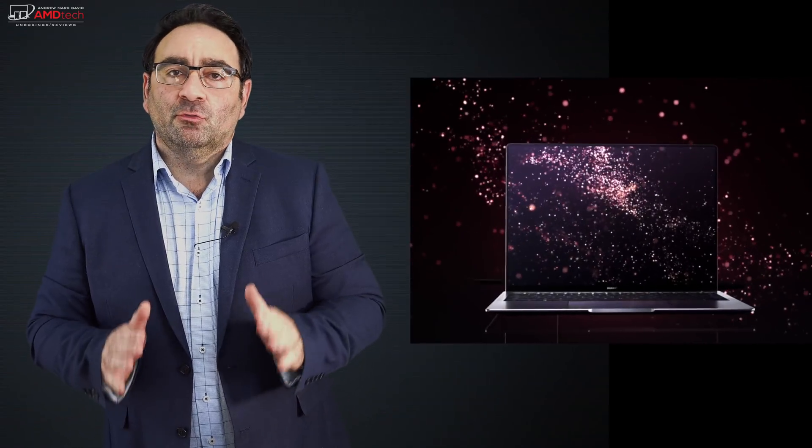If you watch my channel, you know I'm a huge fan of the Huawei MateBook X Pro. In fact, last year it won my award for the best ultra-portable of 2018, for good reason. It has a 3K gorgeous display, a beautiful design, great performance out of the 8th generation Intel processors, and it also had the MX150 GPU. So when Huawei announced the all-new MateBook X Pro at MWC 2019, I was excited to see what the refresh of my favorite laptop would entail.